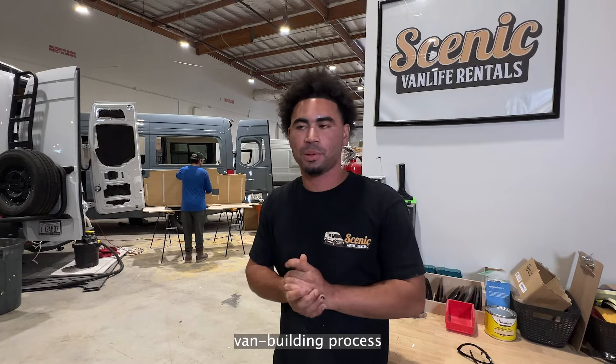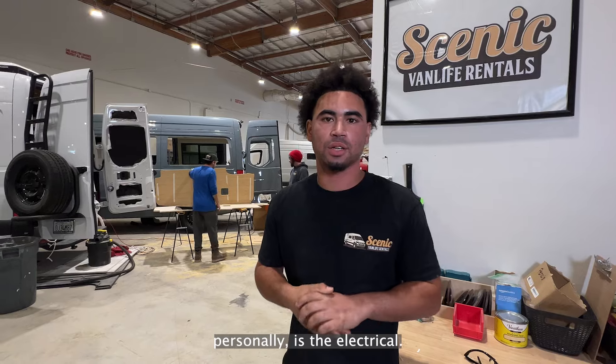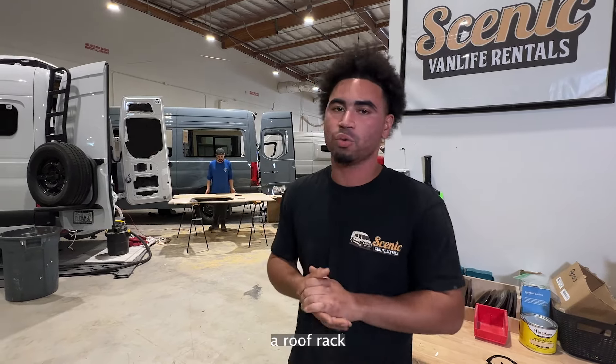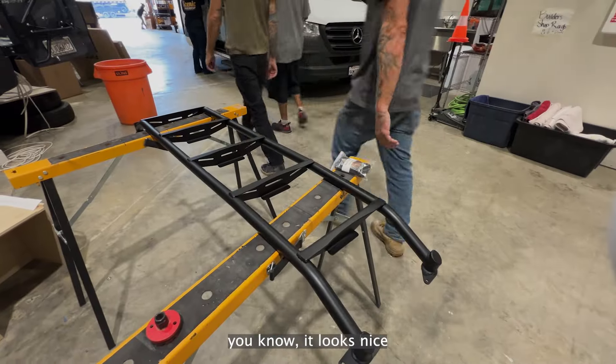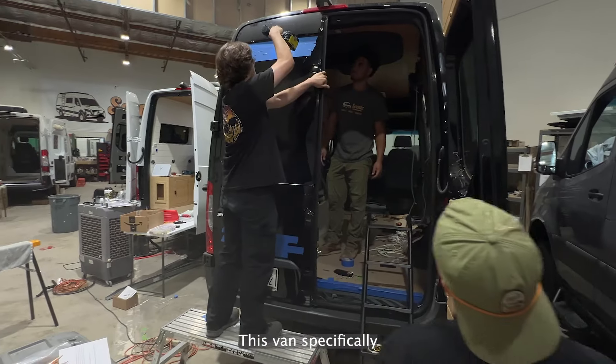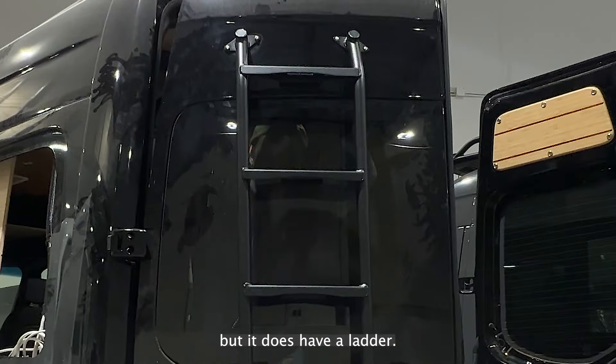My favorite part of the van building process personally is the electrical — I've been doing it for a while. And when you add a roof rack or a ladder, it looks nice and they're super easy to put up. It's a nice add-on you can add to your van. This van specifically doesn't have a roof rack, but it does have a ladder.